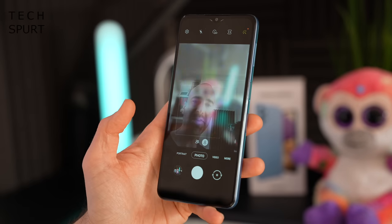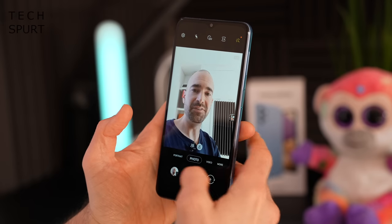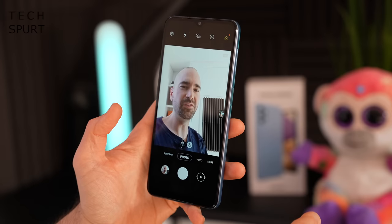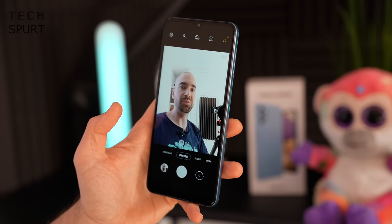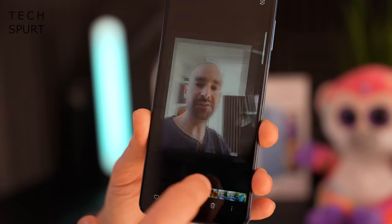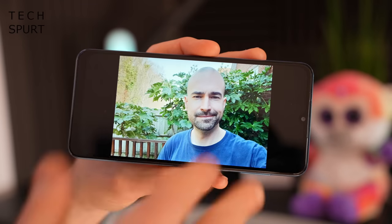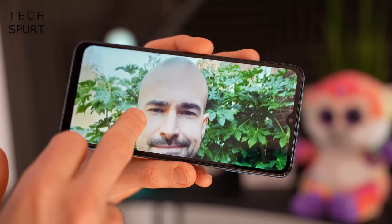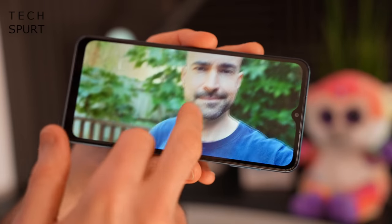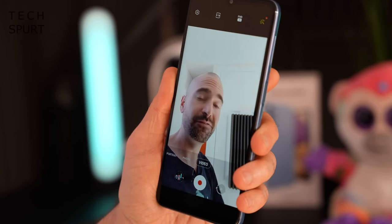Up front you have an 8MP selfie snapper in the teardrop notch, which is fine for everyday Instagram use and handles bright conditions reasonably well. There's a portrait mode that produces nice bokeh-style blurring, and the beauty mode does smooth over some wrinkles even on a bright sunny day. If you fancy yourself as a vlogger, you can shoot full HD 30fps video with the front-facing camera too.